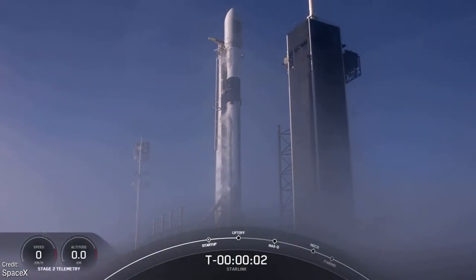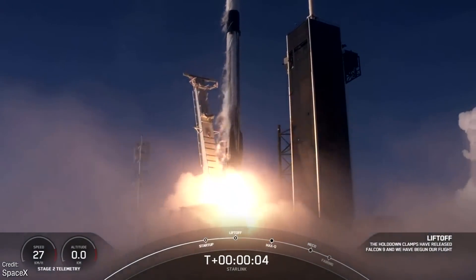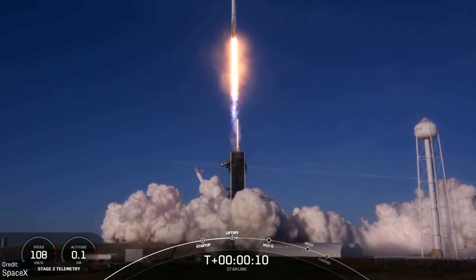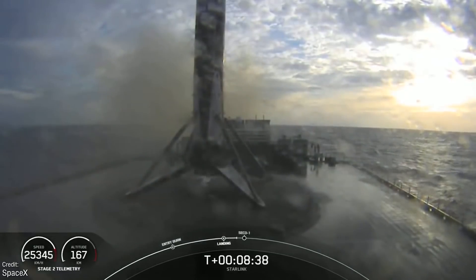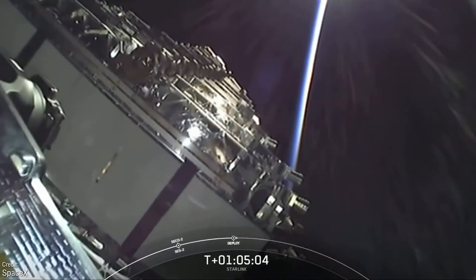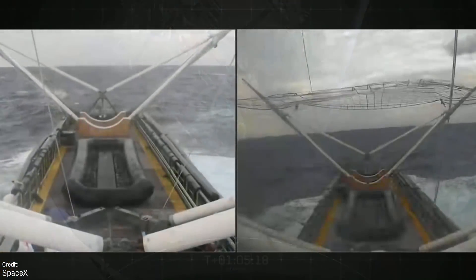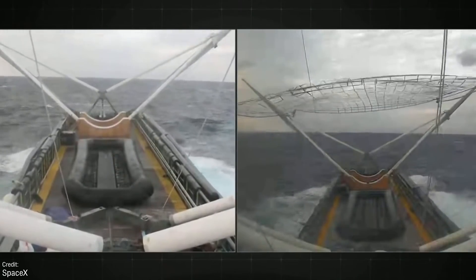Also on the 20th of January, SpaceX launched their latest batch of Starlink satellites aboard their trusty Falcon 9 rocket. The flight plan was nothing too different from the usual Starlink formula — the Falcon 9 took off from the Kennedy Space Center, and after second stage separation, aimed toward the drone ship 'Just Read the Instructions,' 633 kilometers downrange. The 60 Starlink satellites deployed not long after. SpaceX attempted to recover the fairings, both of which were re-flown from previous missions, but unfortunately both halves were destroyed due to rough seas.